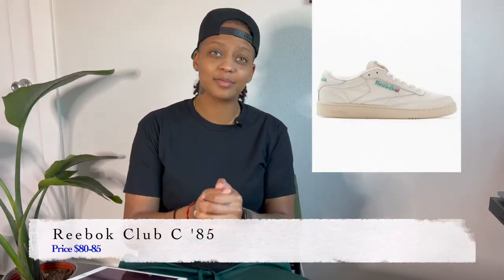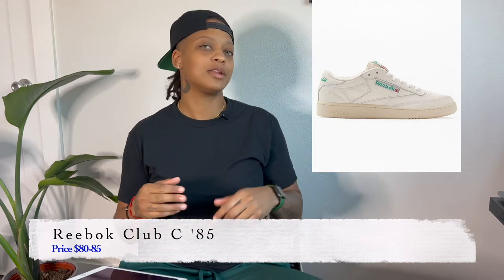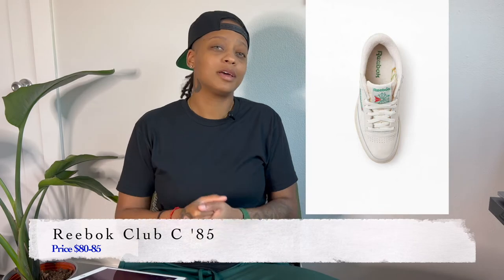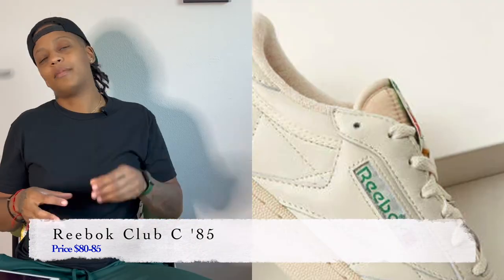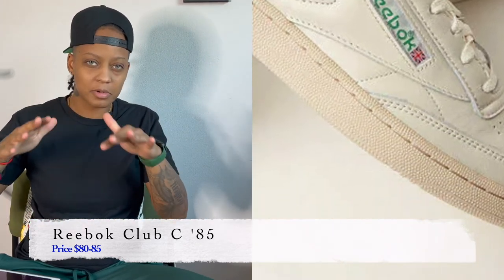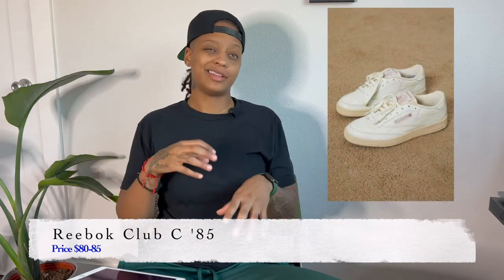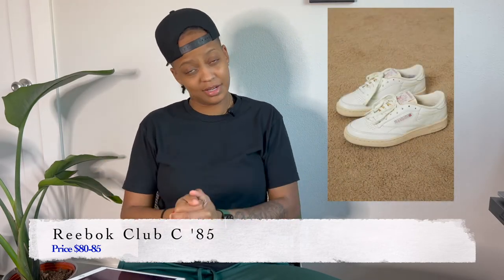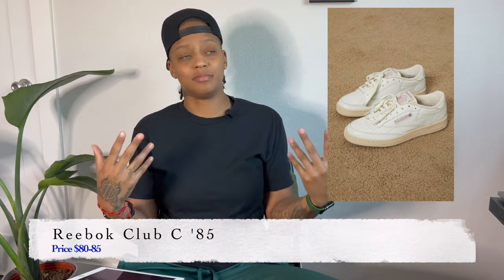Next is the Reebok Club C. This is one of my newer discoveries and favorites. It definitely gives off that vintage vibe. I've had the green and white pair — more of a green and off-white cream color. They also offer one in pink and cream, which is the pair I have my eye on. I don't own it currently, but it looks pretty dope dressed up as well as dressed down.